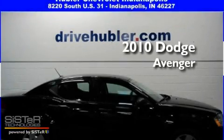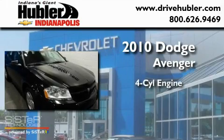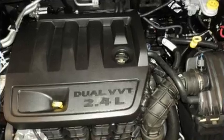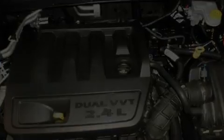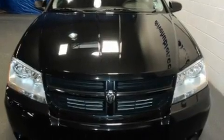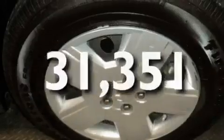This is a certified pre-owned 2010 Dodge Avenger. It features a four-cylinder engine and a four-speed automatic transmission. Its top features include cruise control, a CD player, a security system, rear curtain airbags, and this vehicle has fewer than 32,000 miles on the odometer.